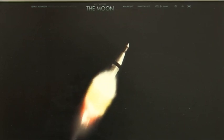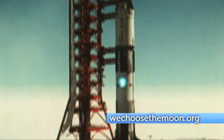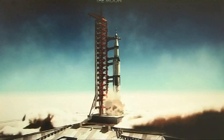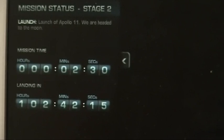Ever wondered what the journey of Apollo 11 was like? Well, with WeChooseTheMoon.org, you can relive the mission of Apollo 11 all for yourself. Using Flash, the website combines archived video, audio and photos to take you on an interactive journey of the lunar landing. And there are 11 stages of the mission to explore.